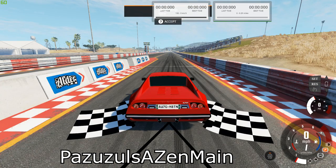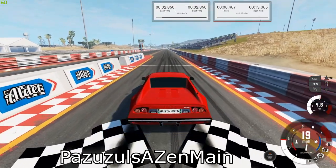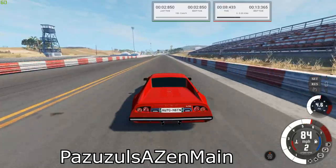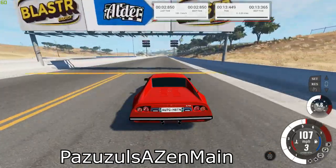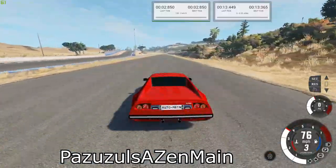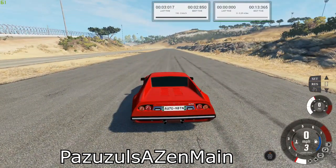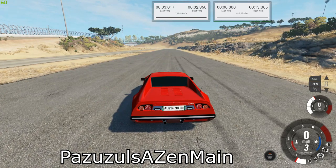Next is the Piranha 75 TB. Our best times were 13.365 for the quarter mile and 2.85 for the brake test.